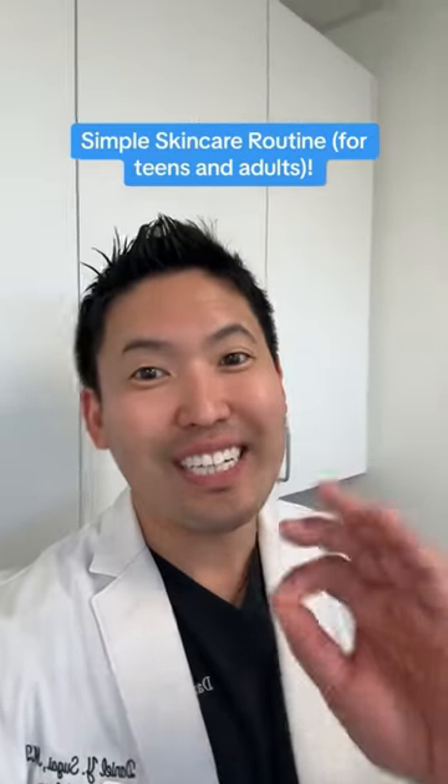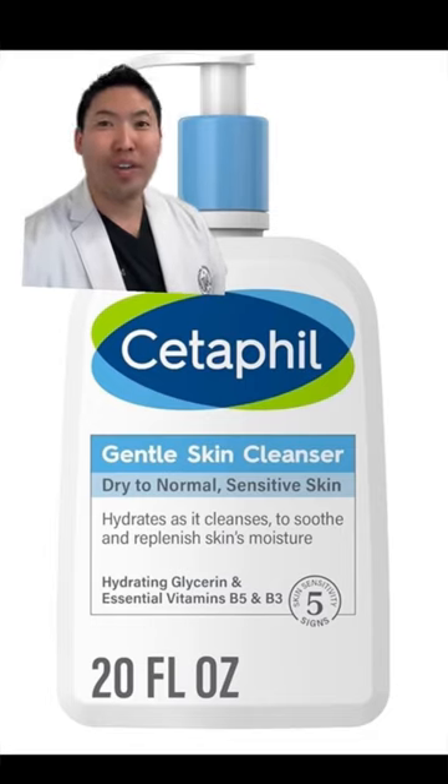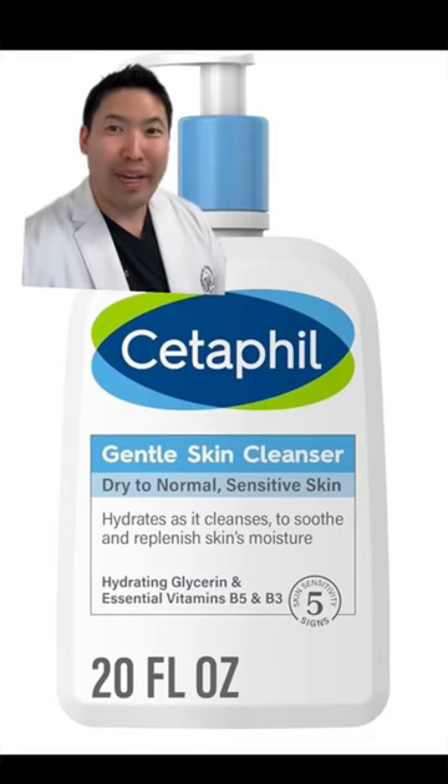I'm a board certified dermatologist. These are skincare essentials you need no matter what age you are. Drugstore brands are totally fine — you don't have to break the bank for skincare.